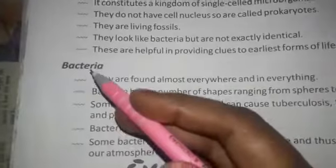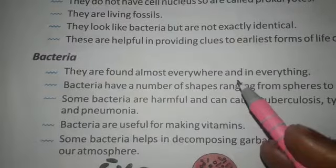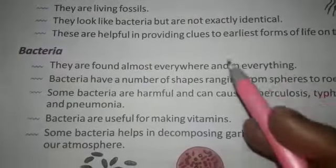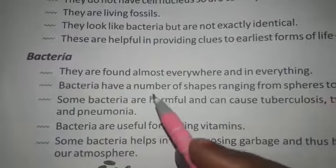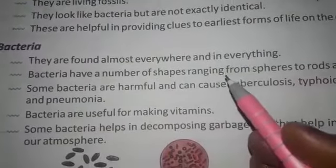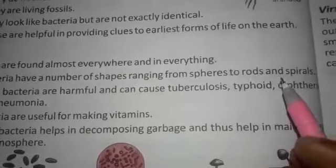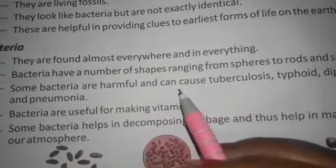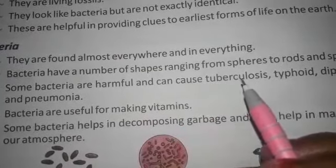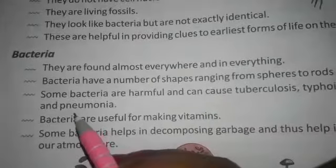Next, bacteria. They are found almost everywhere and in everything. Bacteria have a number of shapes ranging from spheres to rods and spirals. Some bacteria are harmful and can cause tuberculosis, typhoid, diphtheria and pneumonia.